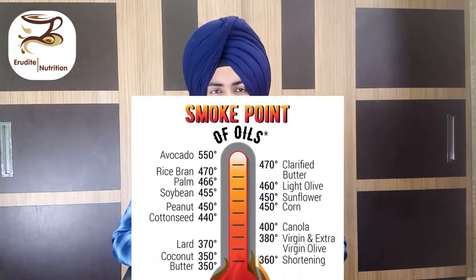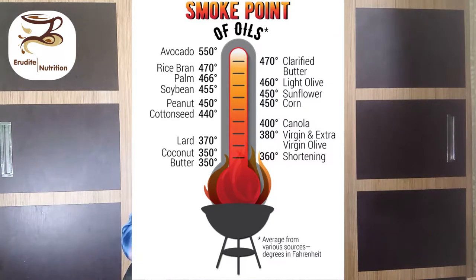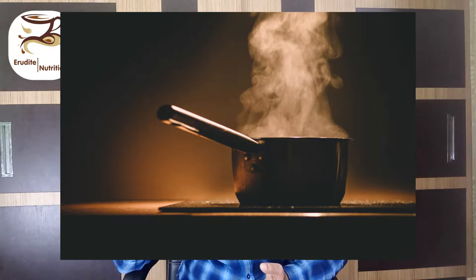Now what happens when you heat the oil? Every oil gets denatured, and every oil has a different temperature at which it gets denatured — that point is called the smoke point. When you start to see visible fumes coming upward from your heated oil, that means you have heated your oil at or above the smoke point. The oil has started to break down; the beneficial compounds in your oil are breaking down.